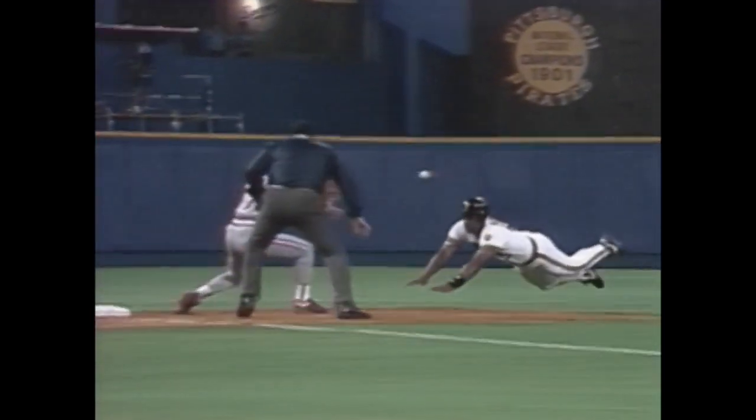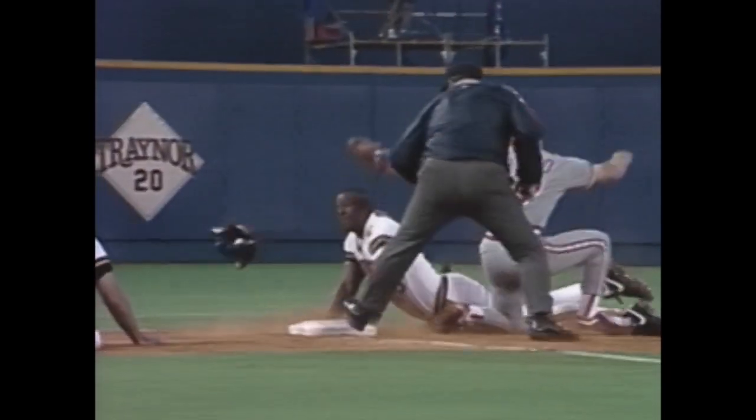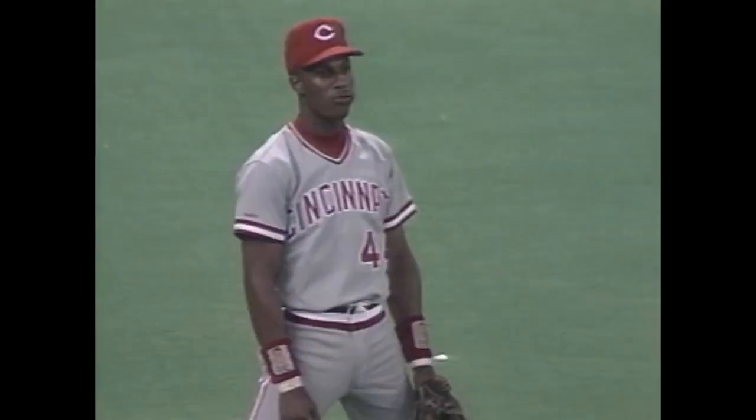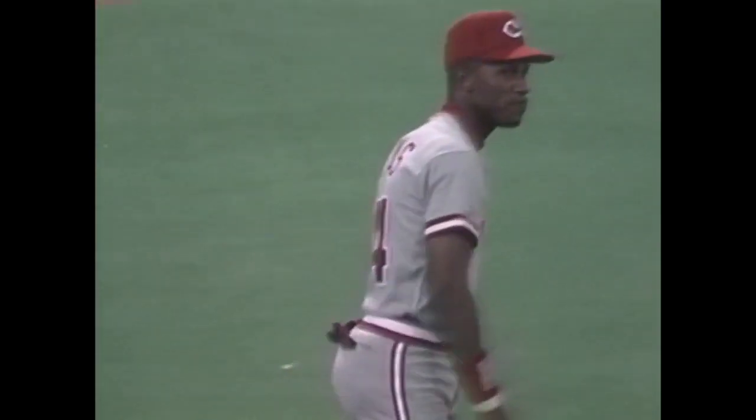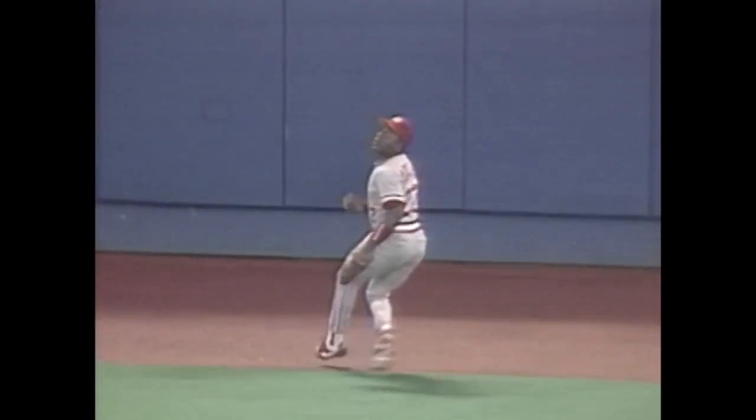Bonilla had the right idea with one out — you've got to try to go to third. And that's the fourth outfield assist for the Reds in this series. That's Eric Davis. He went over and backed up that play — that was tremendous. Very aggressive. Look at Billy Hatcher. Had Davis not backed this play up, it could have been an inside-the-park home run.